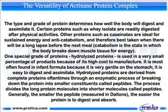The type and grade of protein determines how well the body will digest and assimilate it. Certain proteins such as whey isolate are readily digested after physical activities. Other proteins such as casein are ideal for sustained energy and anti-catabolism, and therefore best taken when there will be a long lapse before the next meal. Catabolism is the state in which the body breaks down muscle to use for energy. One special grade of protein, hydrolyzed proteins, is used in a very small percentage of products because of its high cost to manufacture. It is most often found in infant formula because it is very gentle on the stomach. It is easy to digest and assimilate.